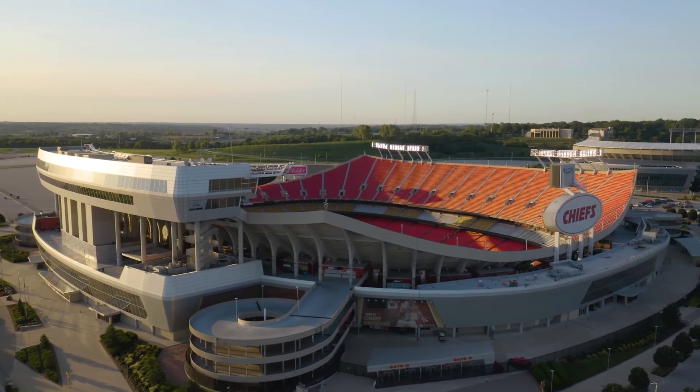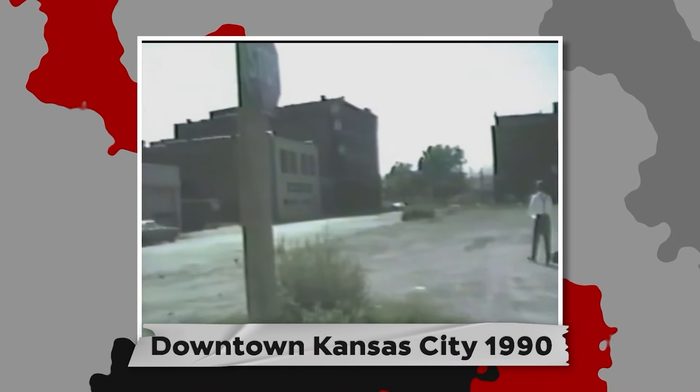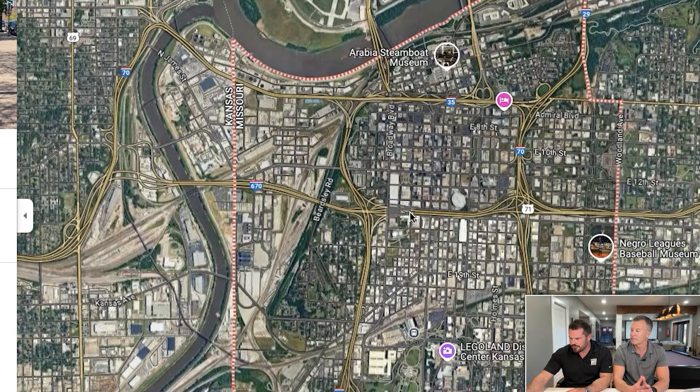They are considering bringing the Royals into downtown — currently the Royal Stadium is out by the Chiefs stadium off I-70. There has been a ton of revitalization. When Zach and I were growing up about 30 years ago, downtown was like a ghost town. Over the years the local Kansas City government has done tax abatements to make it attractive for people to spend money downtown. If we zoom in on the map, here's the River Market area — it's just a great place to go, with a couple of fantastic spots highlighted.